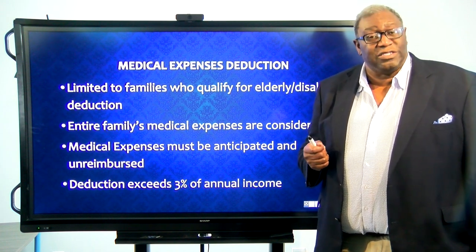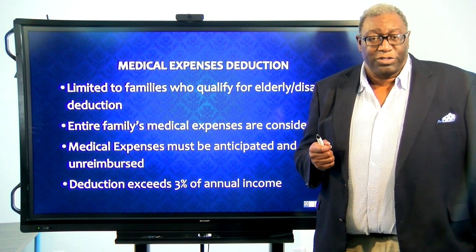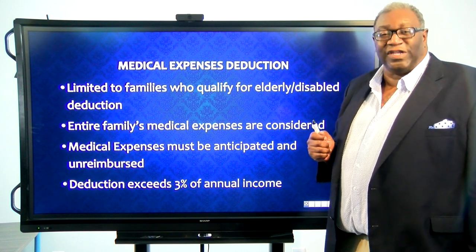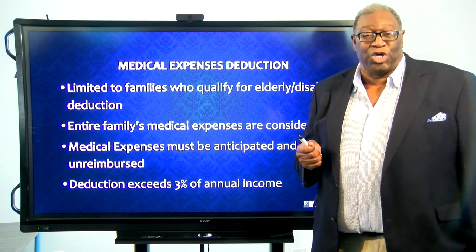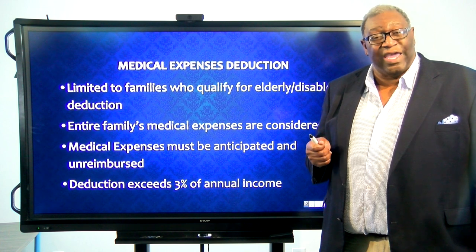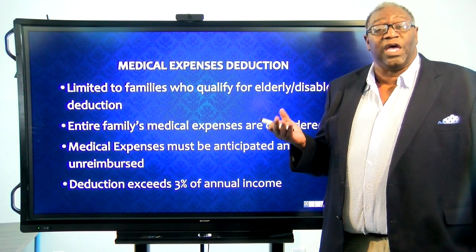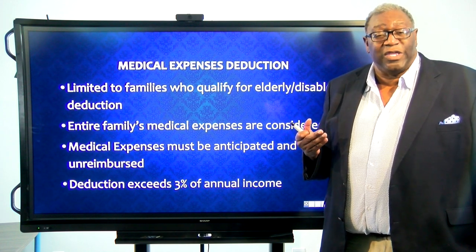Not only do we anticipate the medical expenses, but they also have to be unreimbursed. And then lastly, the deduction for the deduction — there is a three percent threshold. You look at the family's annual income and whatever three percent of their annual income is has to be used up before you can actually then allow an expense as a deduction.